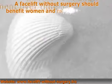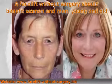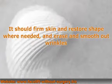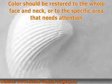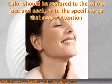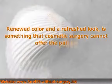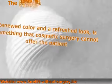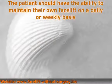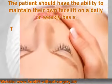A facelift without surgery should benefit women and men, young and old. It should firm skin and restore shape where needed, smooth out wrinkles, and restore color to the whole face and neck or to the specific area that needs attention. Renewed color and a refreshed look is something that cosmetic surgery cannot offer. The patient should have the ability to maintain their own facelift on a daily or weekly basis.